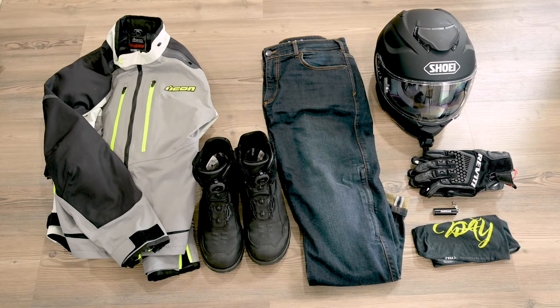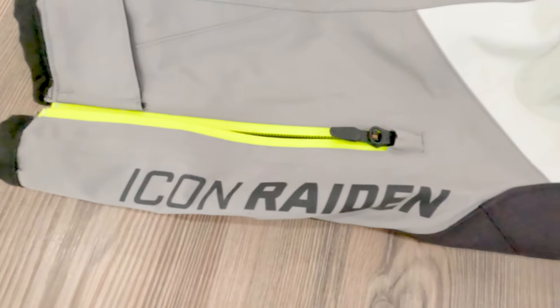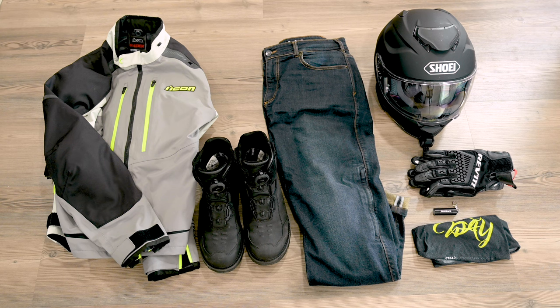First let's talk about the gear that I'm actually going to be wearing while I'm on the bike. A huge shout out to Icon, who's another Portland-based company. They sent me a bunch of riding gear for the trip and I'm so thankful for it — it is by far the nicest riding gear I have ever owned. First up is the jacket, this is the Icon Raiden, a sort of ADV touring jacket and it is great.